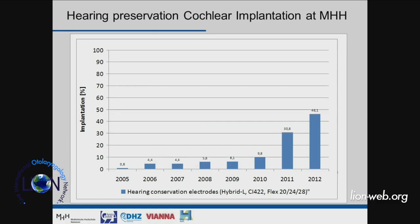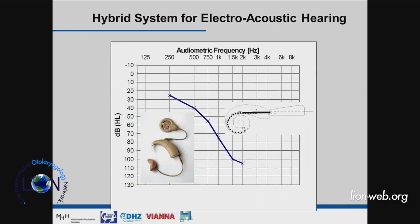Therefore we try to preserve residual hearing in order to make use of the patient's remaining acoustic component, calling it hearing preservation cochlear implantation. Up to 2012, and probably even higher today, the percentage of patients presenting at our center with still-usable residual hearing is increasing. This means we are implanting more and more patients who have residual hearing, and the question arises whether we can preserve it to allow electric-acoustic combination on the same ear — called a hybrid system.